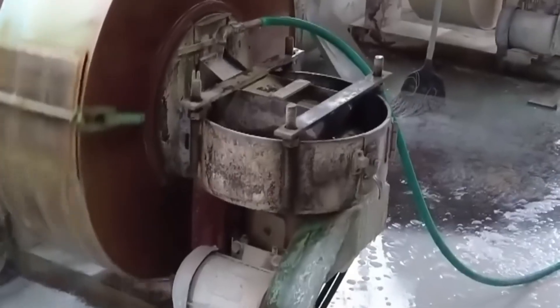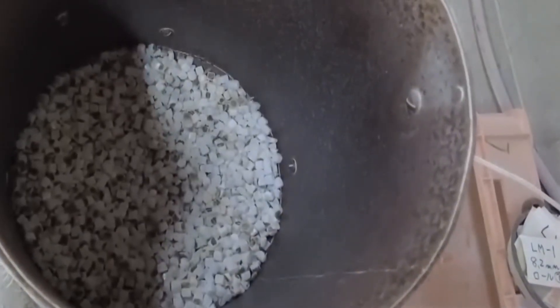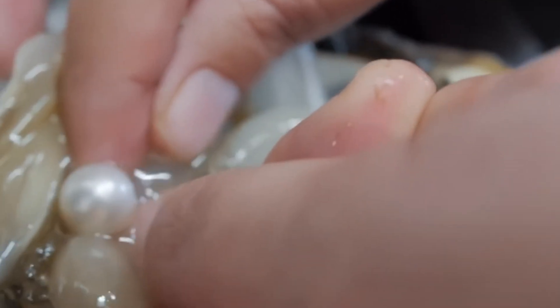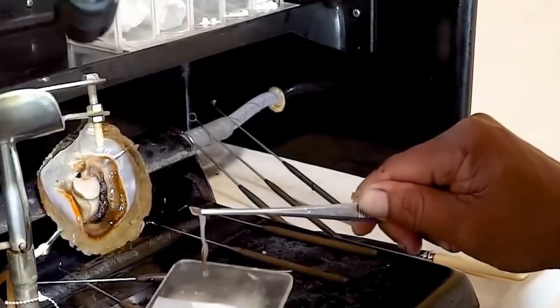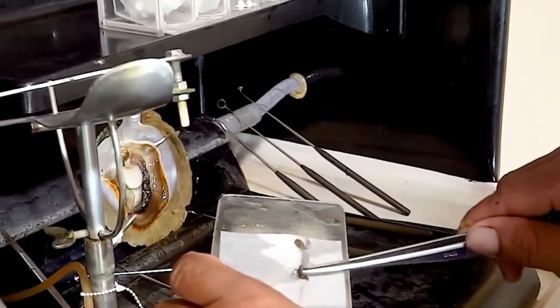It all begins with a single, small irritant — often a grain of sand, but it could also be a parasite or even a piece of damaged shell. This tiny intruder makes its way into the soft tissue of an oyster or clam, triggering a defensive reaction. The mollusk, feeling this discomfort, produces a substance called nacre, also known as mother of pearl. This nacre is a combination of minerals and proteins secreted in layers, which gradually coat the irritant to protect the creature. Think of it as a natural defense mechanism.